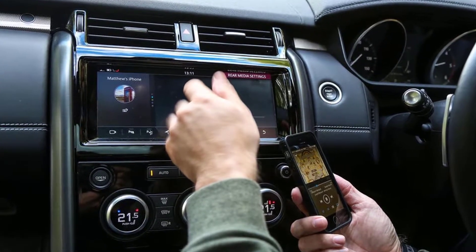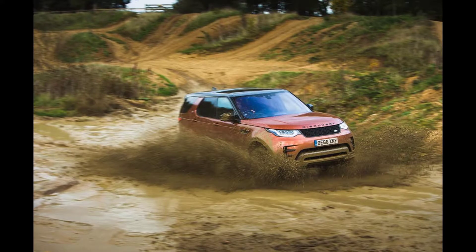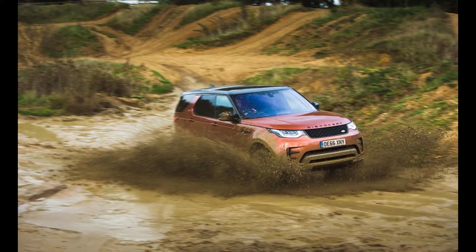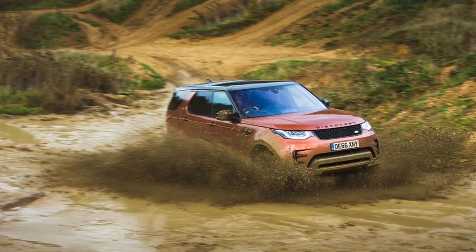It eased, and so confident was I that I drove it round the block — no smoke — then parked it up at home. But starting it again later from cold, it did the same thing, so I called Land Rover Assist.